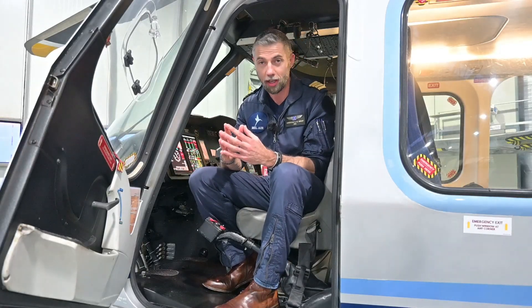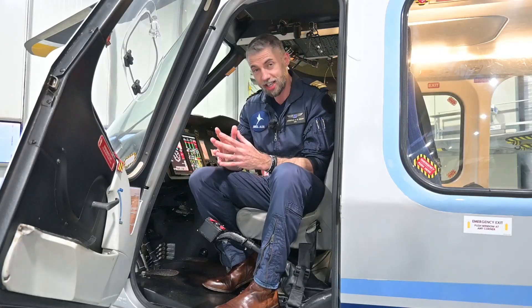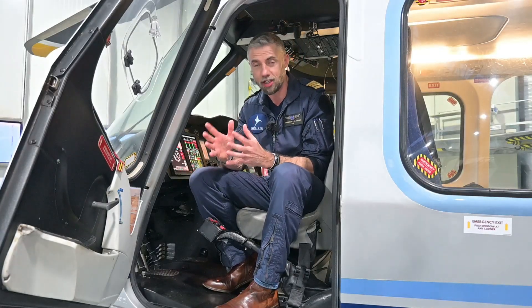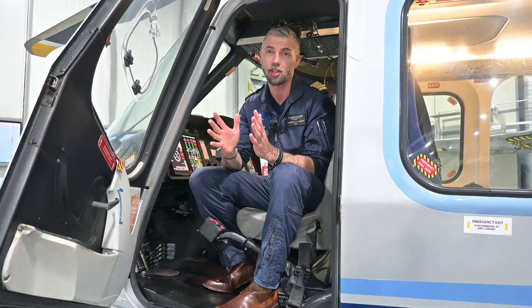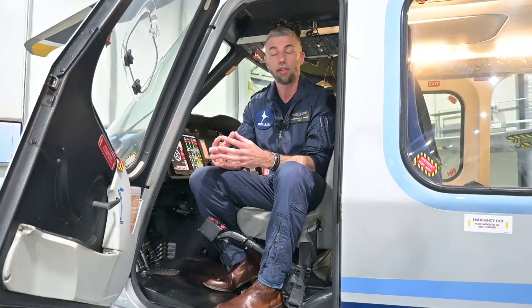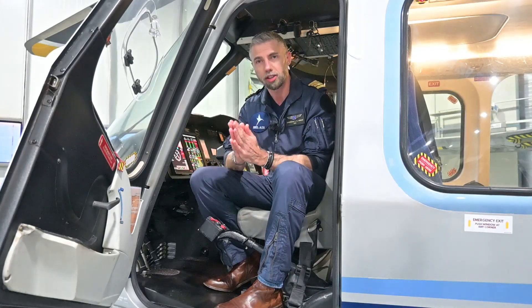Before I explain step by step how to become an offshore helicopter pilot, first a couple words about the industry. The offshore industry is a very high risk industry. That means their employees are one of their main concerns — to be transported from A to B, from shore to offshore, in the most safe and efficient way. That means for us helicopter pilots it is vital to understand the importance of an acceptable level of risk.